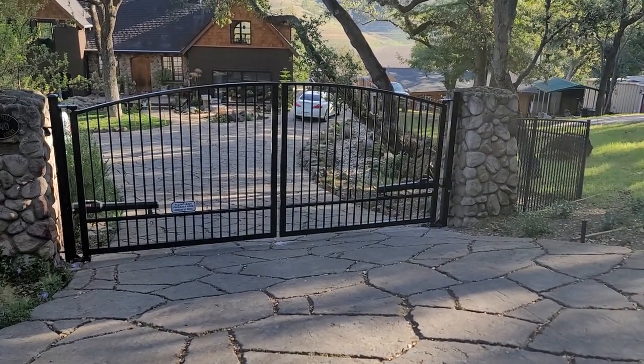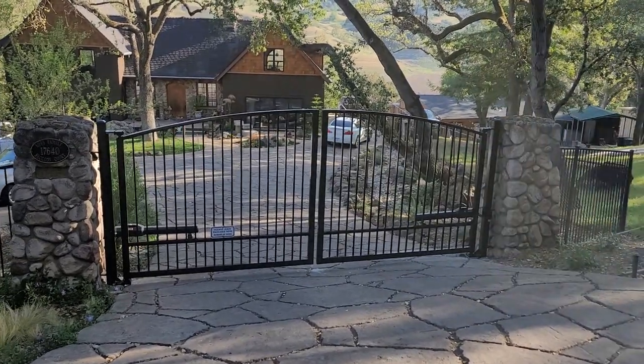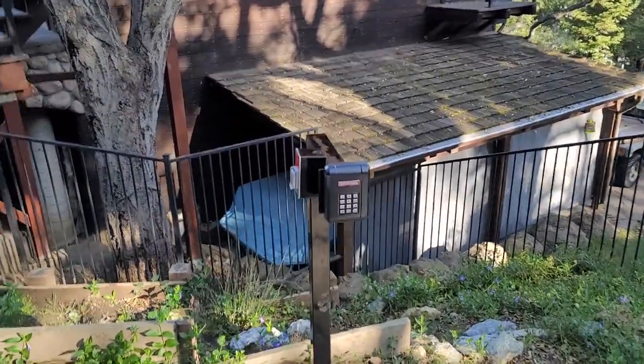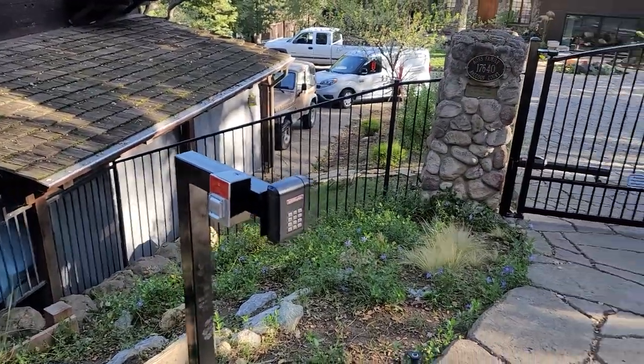Today in Morgan Hill, California, we replaced an existing gate system with some new gates and LiftMaster's LA500 PKGUs. We also installed their keypad, the KPW-5, and a little gooseneck stand with a fire key switch.